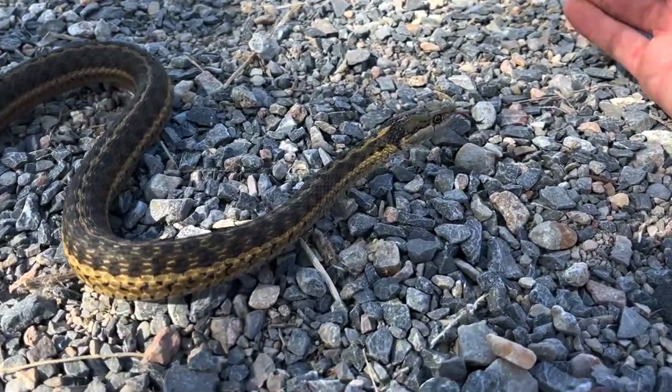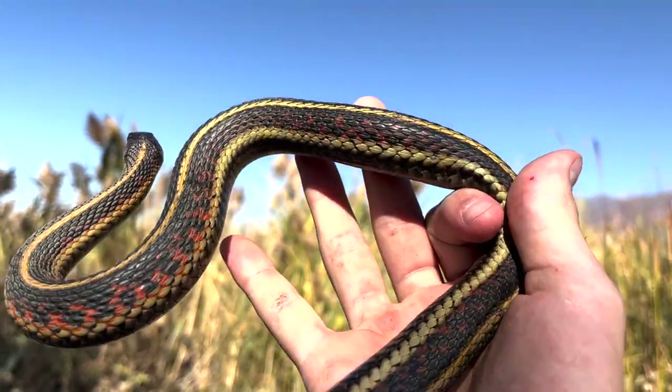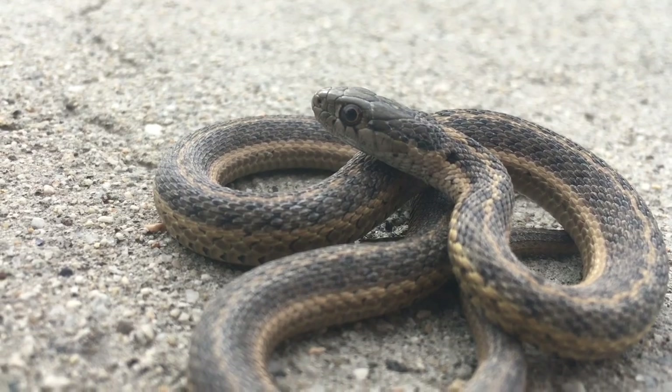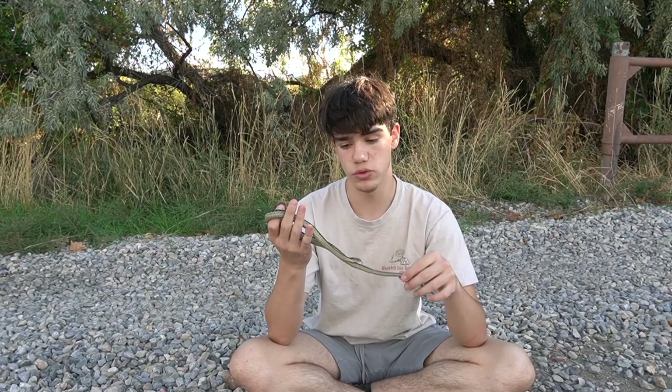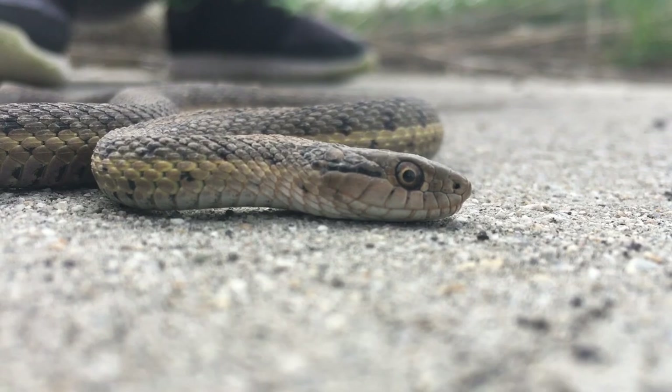These guys are one of the first snakes to come out in the year. I have seen valley garter snakes out in February before, and last year I found one on November 5th. These snakes are viviparous, meaning that they give birth to live young just like us humans — they do not lay eggs; instead, they are formed in a placenta. And these guys, like a lot of other garter snake species, will congregate in what is known as a breeding ball. Many — upwards of 30 individuals — can be in one place, and almost all except for one will usually be male, because they are all trying to mate with a single female.